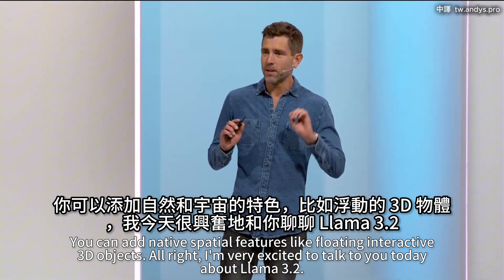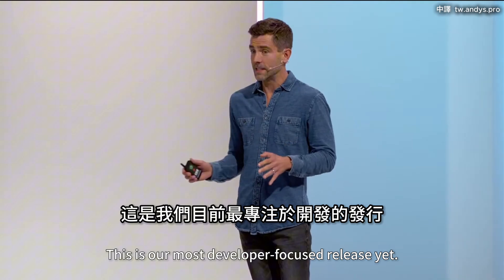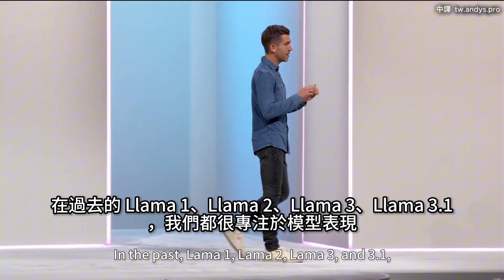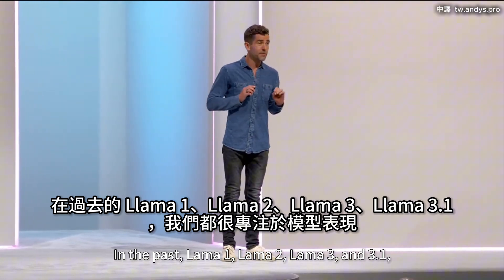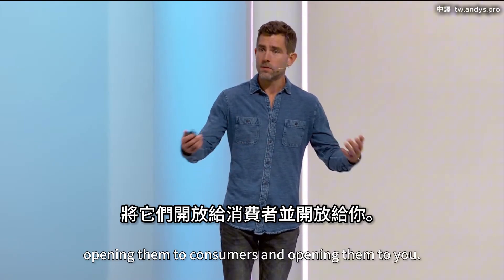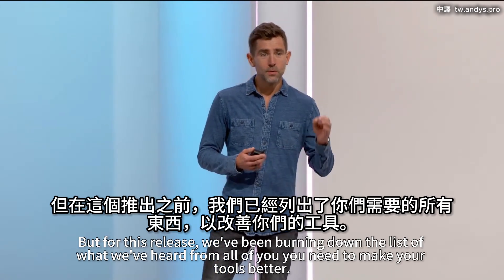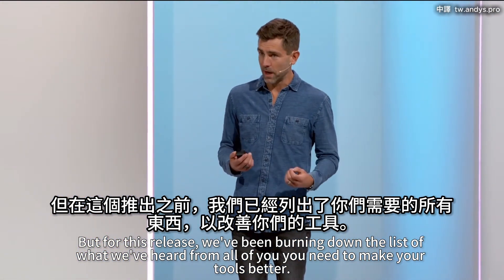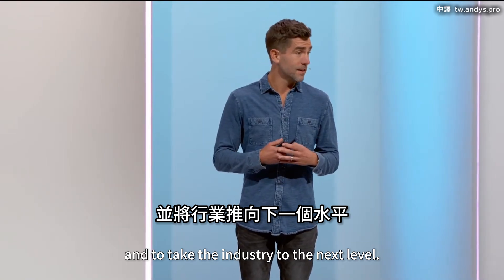I'm very excited to talk about Llama 3.2 — this is our most developer-focused release yet. In the past, Llama 1, 2, 3, and 3.1, we've been very focused on model performance, getting to the most intelligent state-of-the-art models and opening them to consumers and developers. But for this release, we've been burning down the list of what we've heard from all of you — what you need to make your tools better and take the industry to the next level.